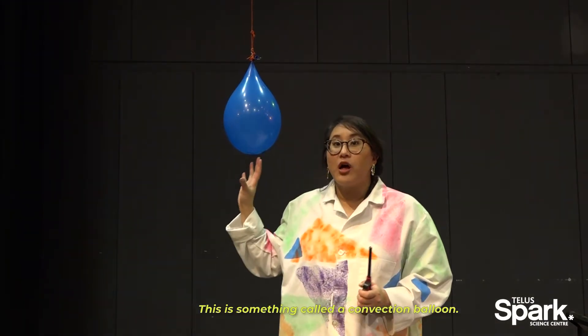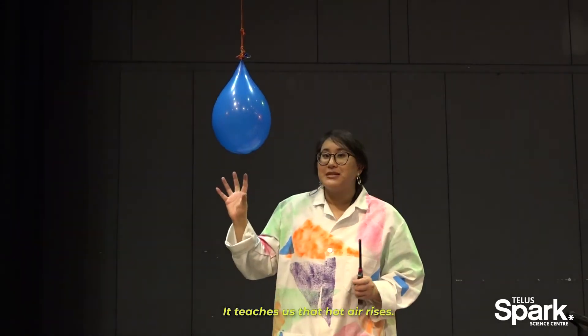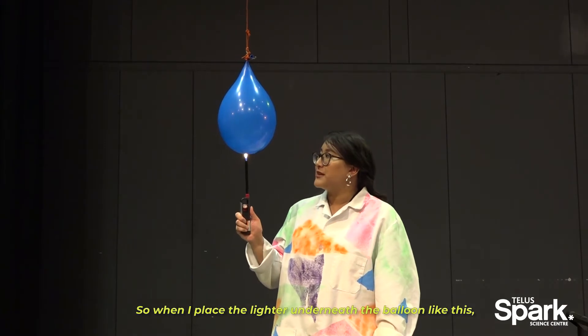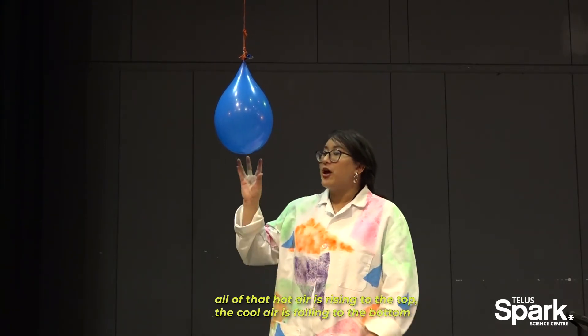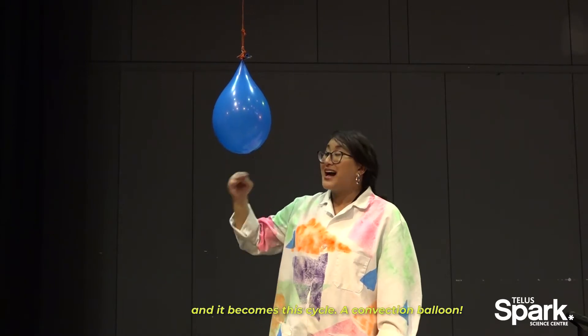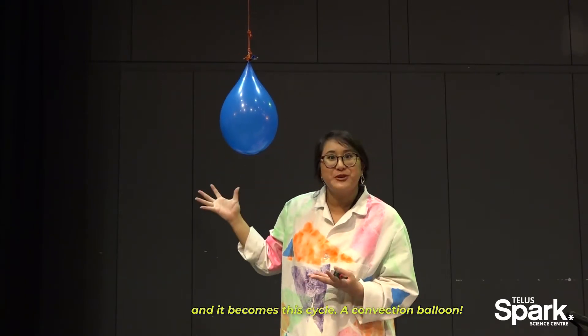This is something called the convection balloon, and it teaches us that hot air rises. So when I place the lighter underneath this balloon like this, all of that hot air is rising to the top, the cool air is falling to the bottom, and it becomes this cycle - a convection balloon.